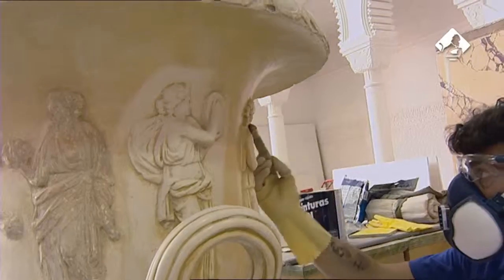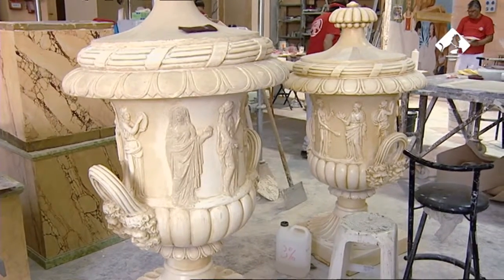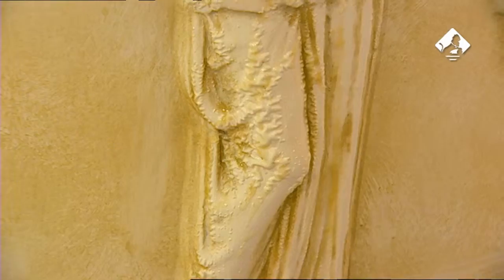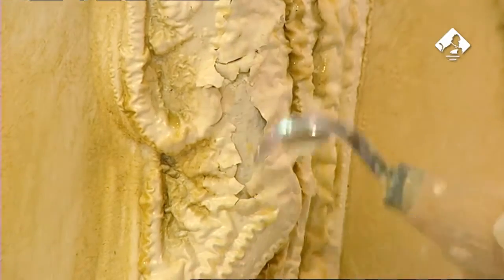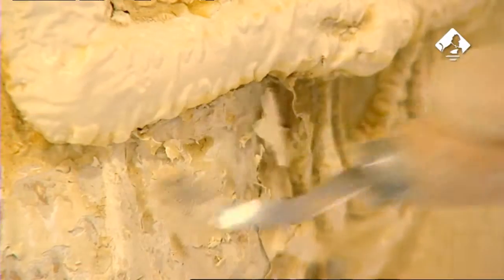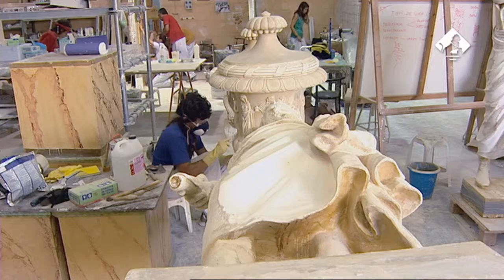Una vez descubierta la pintura original, se procedió a la limpieza de todo el elemento y la eliminación de las capas posteriores. Tras la aplicación de los productos disolventes, había que esperar a que actuaran para luego retirarlos. Estas capas de pintura, que habían recibido tanto las esculturas como los jarrones a lo largo de sus más de 150 años de historia, fueron limpiadas en un proceso laborioso y totalmente manual.